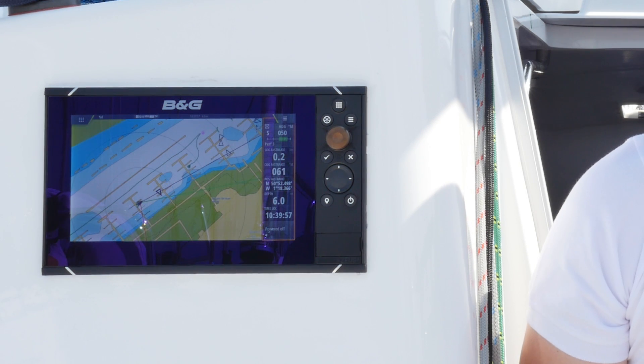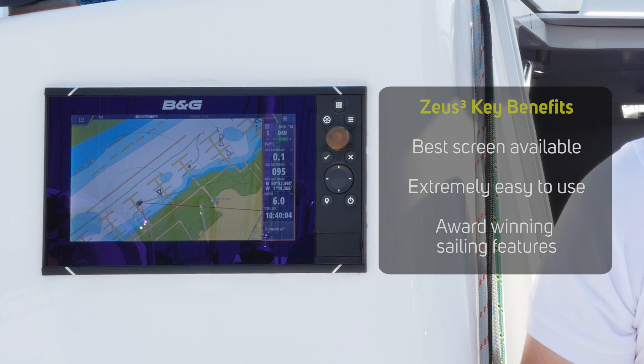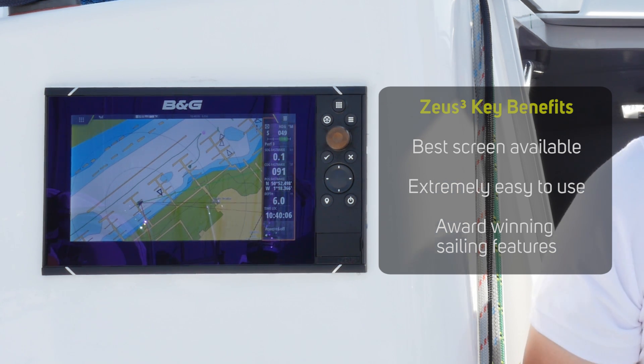It's ideal for the serious cruising or racing sailor who requires a fully networked multi-station system. The key benefits with the Zeus 3 are it has the very best screen available, it's extremely easy to use, and it comes packed with award-winning sailing features such as sail steer, lay lines and race panel.